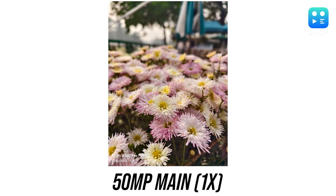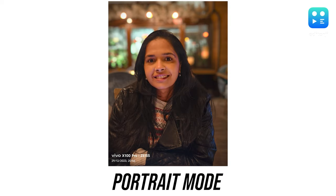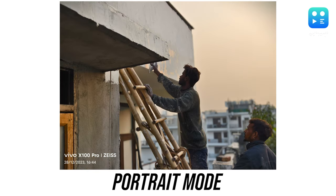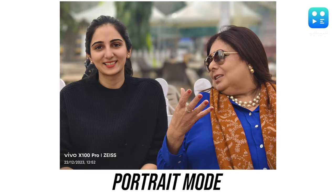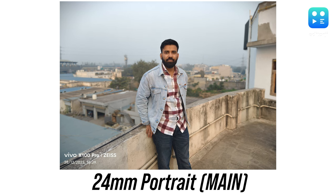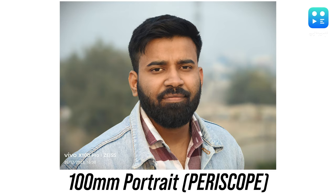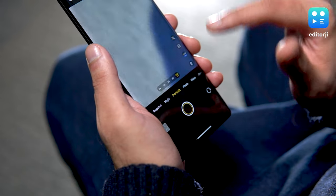The larger sensor size means the phone behaves a bit more like a DSLR camera, often producing a shallower depth of field even without portrait mode. Speaking of portraits, the X100 Pro has quickly become my go-to camera phone for capturing them. Shots look very natural and lively with accurate skin tones. You have 5 focal lengths to choose from: 24mm, 35mm, 50mm, 85mm, and 100mm. The first four are courtesy of the main camera while the 100mm is provided by the periscope telephoto lens.